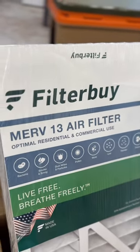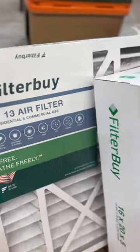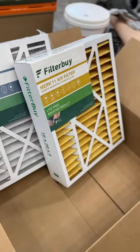And MERV 13, we also have filtration when it comes to bacteria and viruses. Now, MERV 13 and above is what's called a hospital grade filter. But again, if you have allergies or asthma, you have pets and you're worried about dog dander, a MERV 11 or 13 filter might be good for you.